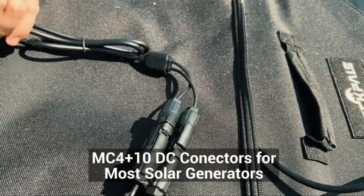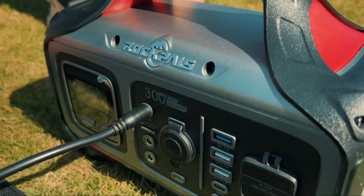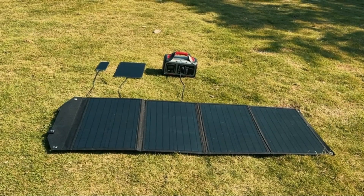It is ideal for outdoor use — camping, picnics, home emergency, and off-grid power supply during outages. The integrated intelligent IC chip recognizes your device and boosts its charging speed, while also protecting your devices from overcharging and overloading.